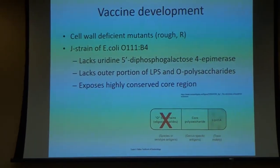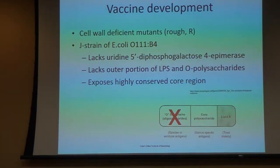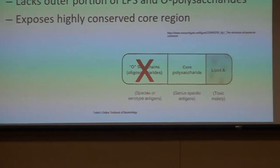So by developing a vaccine to this E. coli O11B4, immunity stimulated by that particular mutant cross-protected against Klebsiella, Salmonella, and some of the others.